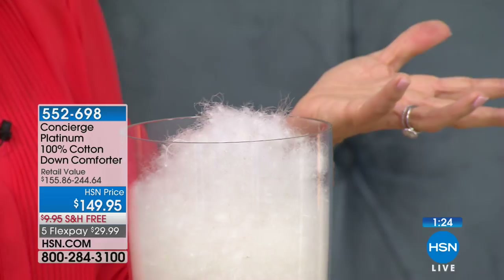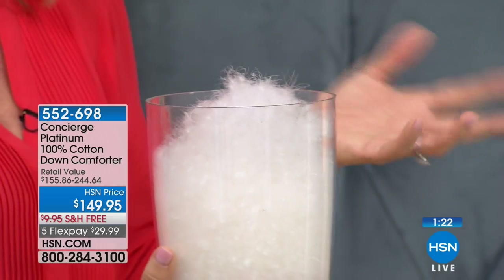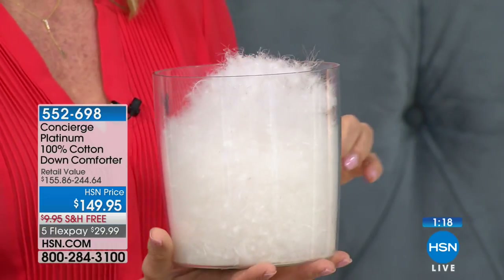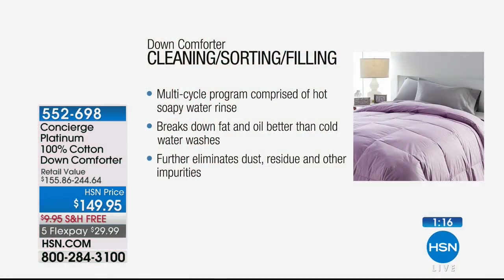Every time you wash this at home, you're saving yourself $50 to $60 in dry-cleaning costs — that's what makes this such great value today. No maintenance cost. No feathers — just all that white fluffy clean down. It's perfection. It's really amazing to be able to offer you something of this quality at this price point.